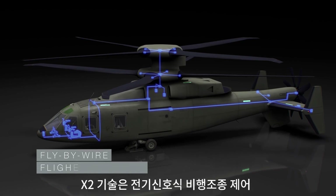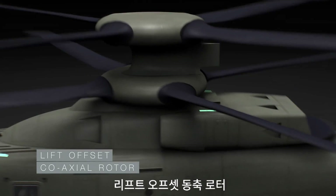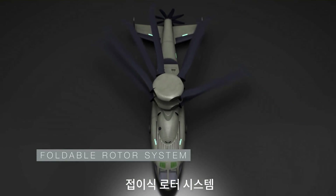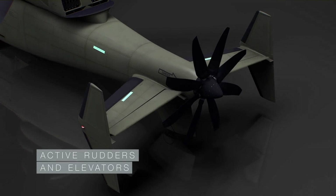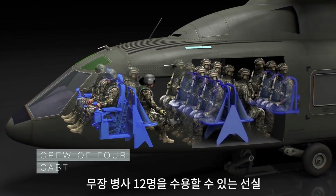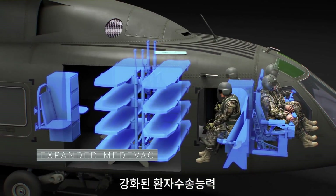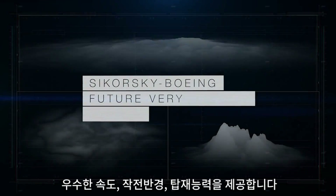Featuring fly-by-wire flight controls, advanced rigid rotor system, lift offset coaxial rotor, advanced drive system, active vibration control, foldable rotor system, pusher prop with clutch with active rudders and elevators, an all-composite fuselage, crew of four with a cabin for 12 combat-equipped troops, with weapons employment in all modes of flight, and expanded and enhanced medevac capacity for 8 liters.